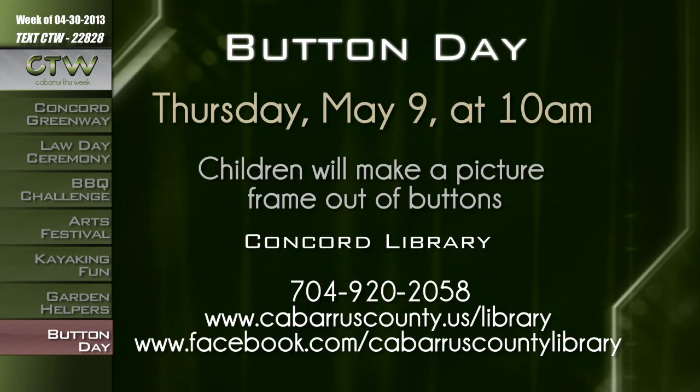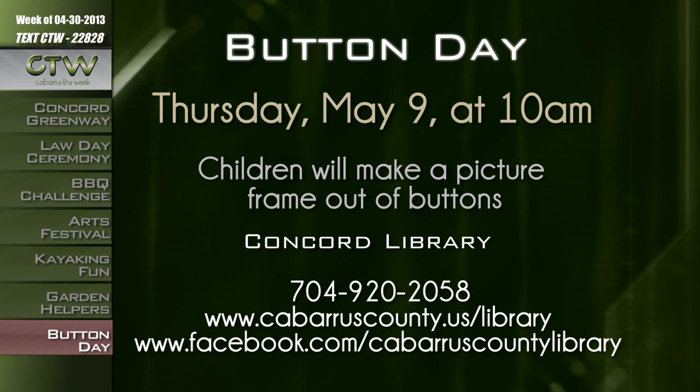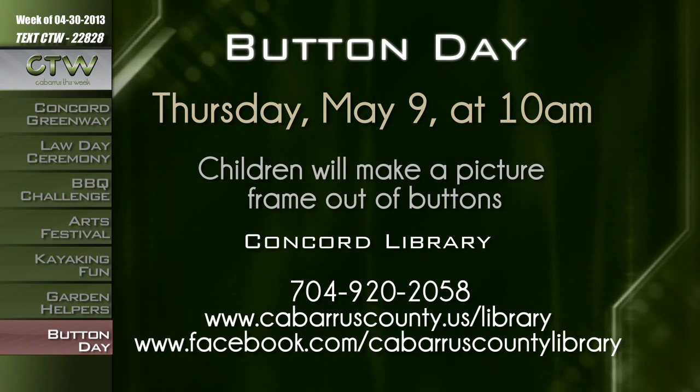Children can make a special present for their moms at Button Day on May 9th at the Concord branch of the Cabarrus County Public Library. The children will make a picture frame out of buttons and enjoy stories about why we are thankful for our mothers. Bring a 4x6 photo or smaller to put into your frame. This is a free program offered to children ages 3 to 5. For more information, call 704-920-2058 or visit cabarruscounty.us/library or facebook.com/cabarruscountylibrary.